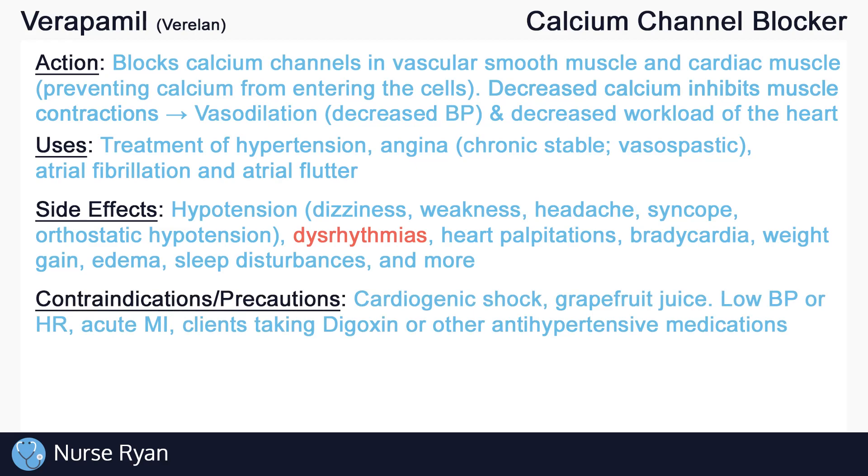Calcium channel blockers are contraindicated in clients with cardiogenic shock, which is associated with low blood pressure. Avoid drinking grapefruit juice with calcium channel blockers, as it can increase drug absorption, resulting in hypotension and changes in heart rate. Use calcium channel blockers cautiously in clients with low blood pressure or low heart rate, acute myocardial infarction, and clients taking digoxin or other antihypertensive medications.